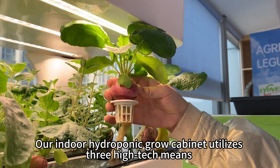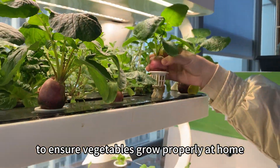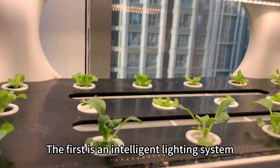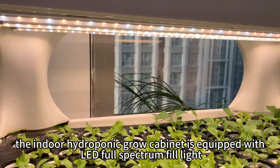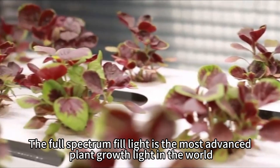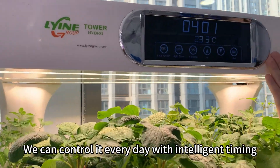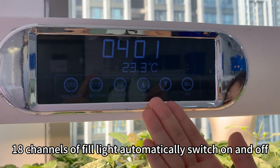Our indoor hydroponic grow cabinet utilizes three high-tech means to ensure vegetables grow properly at home. The first is an intelligent lighting system. The cabinet is equipped with LED full-spectrum fill light, the most advanced plant growth light in the world. We can control it every day with intelligent timing, with 18 channels of fill light automatically switching on and off.